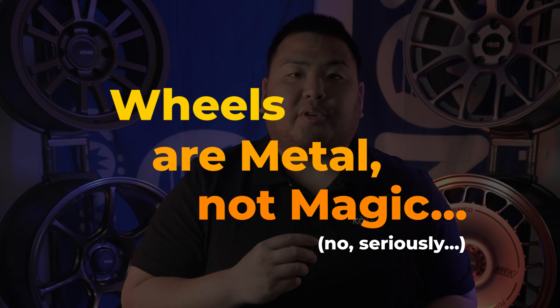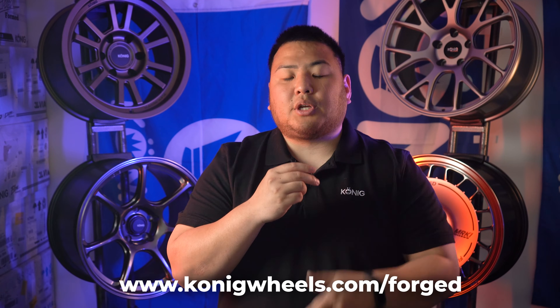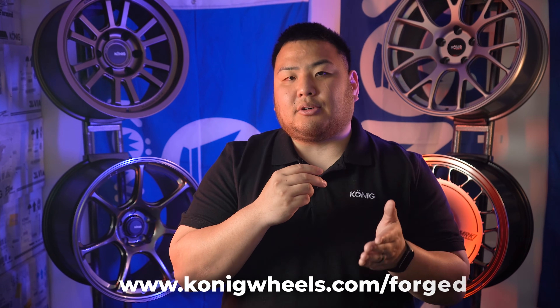So that was a brief overview on Floform versus forged wheels. Keep in mind that choosing between a Floform wheel or a forged wheel typically comes down to your use case and your budget. If you have any more questions, drop them in the comments below — we'd be happy to answer. Follow us on all of our social media, subscribe to our YouTube channel, and check out our forged wheels at koenigwheels.com/forged. Find a dealer near you at koenigwheels.com/dealers. I'm Rich from Koenig — we'll see you next time.